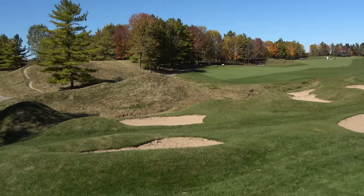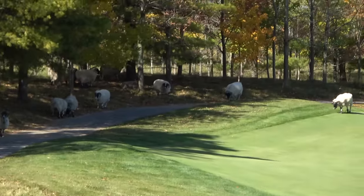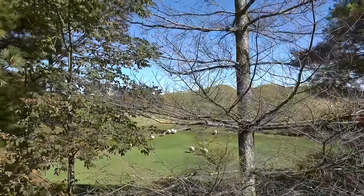These are called Scottish Blackface sheep — they just cruise around and do their thing here. You can hear their bells ringing.